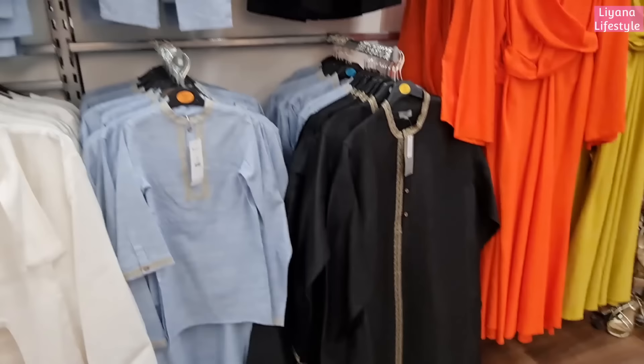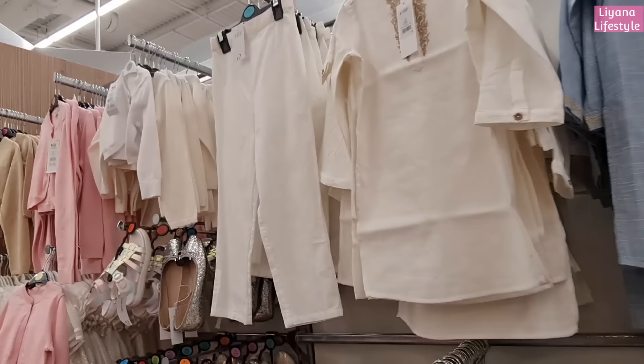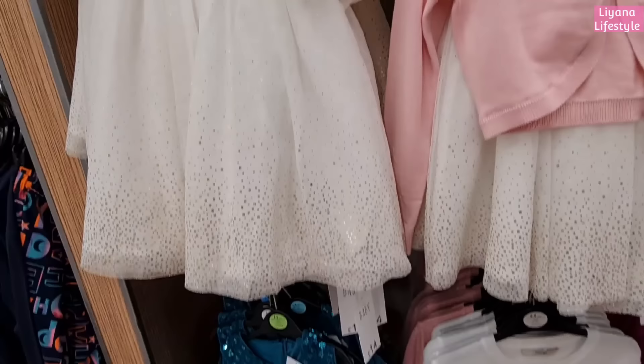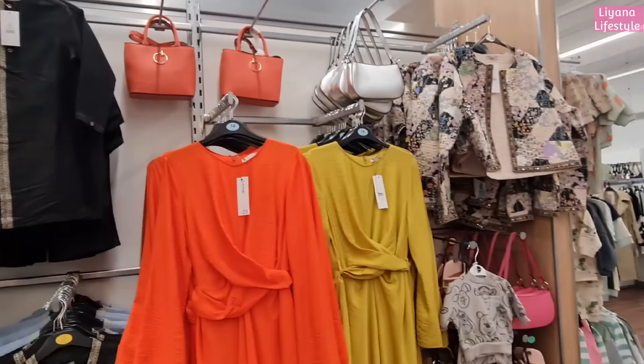We've got a blue one and a black one for the men, and at the top there they've got white bottoms as well, glittery shoes, nice cardigans there at the top. And some more dresses - these are 14, 16 at the bottom and 16 there.